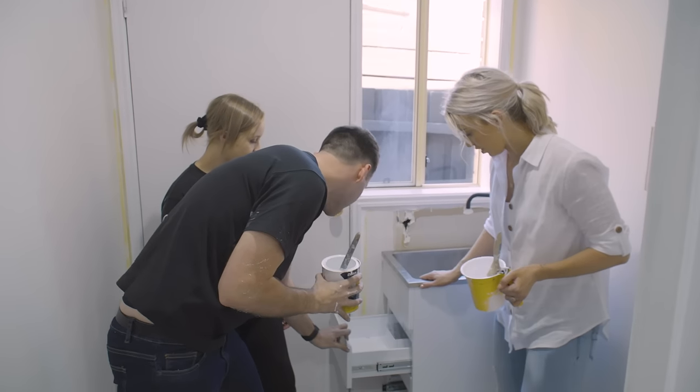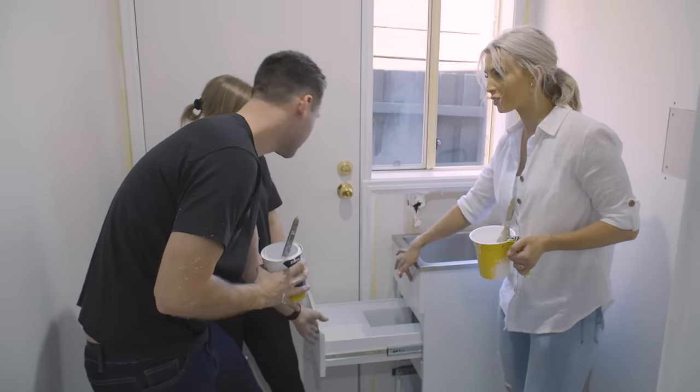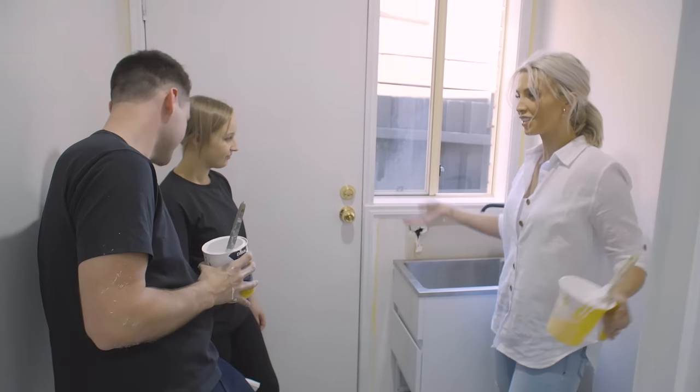How deep are these drawers? Oh wow, they're really cool. And they're soft close as well — awesome, that's so cool. So toddlers can't slam stuff.